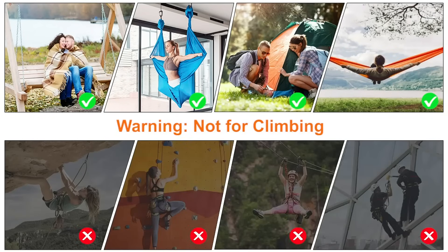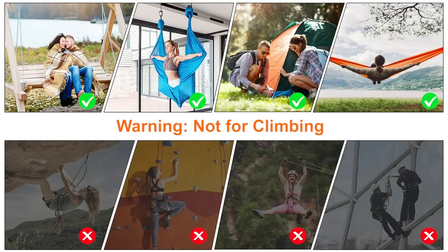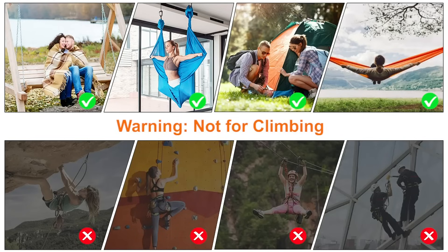Just in case you didn't know from the image, don't use these for life-supporting aerial yoga. At the end of their video for only about two seconds it says 'warning, not for climbing.' The top images show approved uses: cuddling, setting up a tent, laying in a hammock very uncomfortably, and aerial silks. It is not for overhang climbs, climbing in the gym, zip lining in Costa Rica, or industrial window cleaning applications.